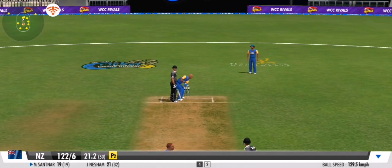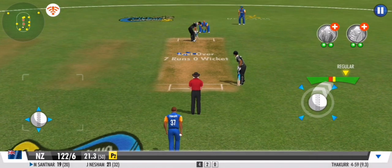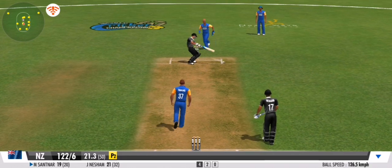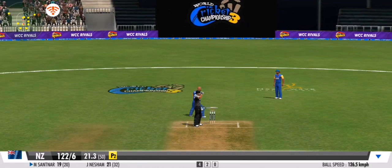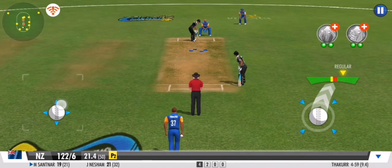Well fielded, and the batsman couldn't get away with it. Good ball — no runs given off that one. Great line and length once again. No runs off that one.